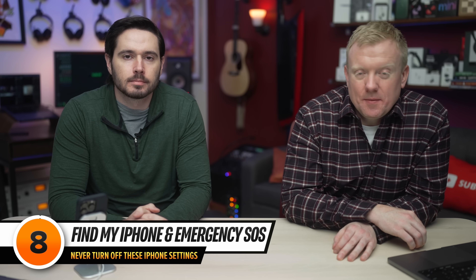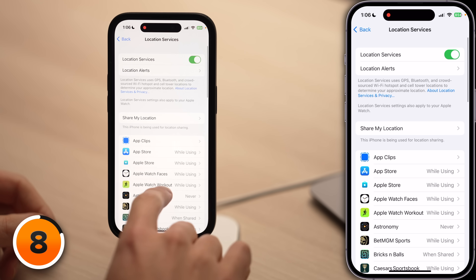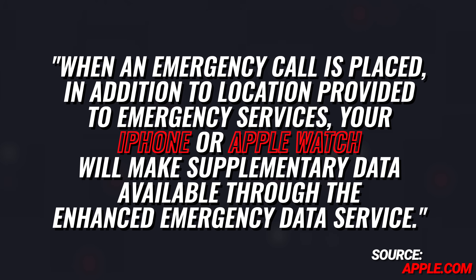Let's move on to two of the most important system services. Tap back to the main page of Settings, scroll up, tap Privacy and Security, tap Location Services, scroll down, and tap System Services. There are two you definitely want to leave on. The first is Find My iPhone — if you have an AppleCare Plus theft and loss plan but Find My iPhone isn't on, your phone won't be covered if you lose it. The second is Emergency SOS. When an emergency call is placed, your iPhone will make supplementary data available through the enhanced emergency data service. If you dial 911, emergency responders get more specific information about where you are. Leave it on.